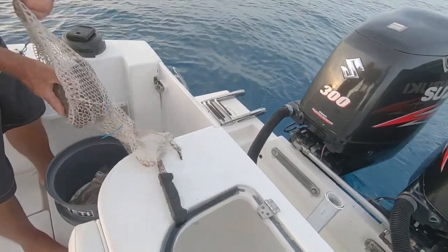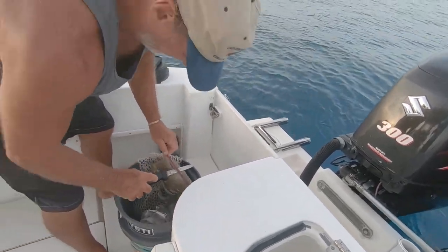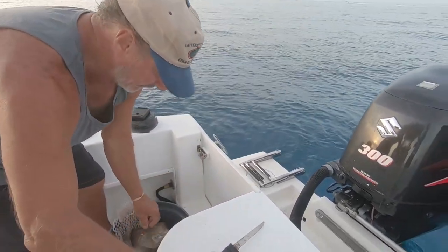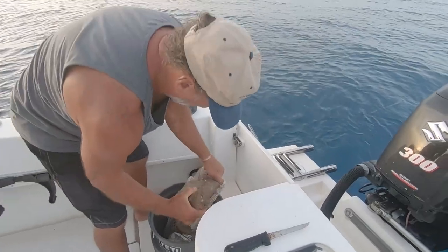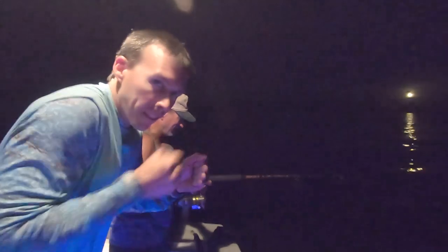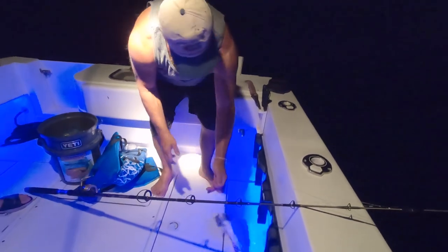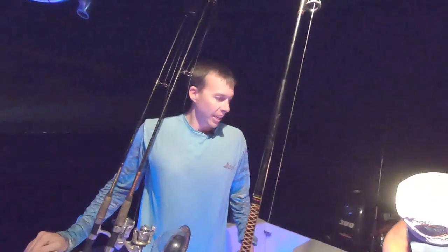Things like chum work, right? We started with smaller chum bags, then went with a bigger one to get them going. Fish on! We hooked into a big mangrove snapper — just like they said it would be. They said if you come here at night, you get the big mangroves. Came here at night, caught a big mangrove. I also fixed the spreader lights, which is why you're able to see what we're doing.